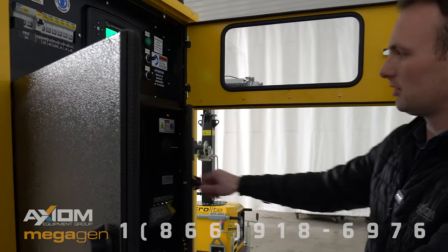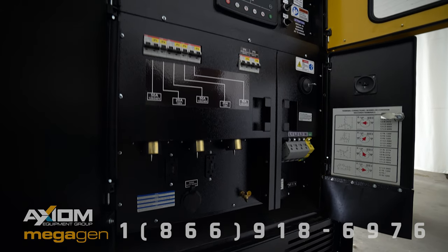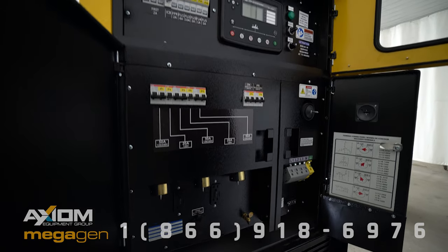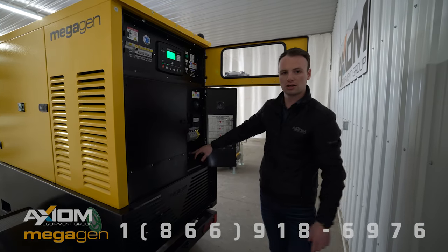We have our convenience outlets on the back here as well — 350 amps and 220 amps on this — and then we have our three-phase lugs along with our remote start hookup right here.